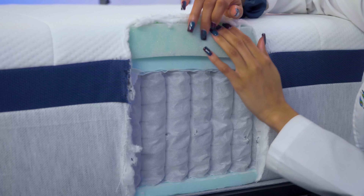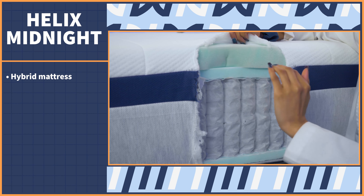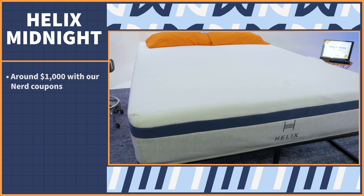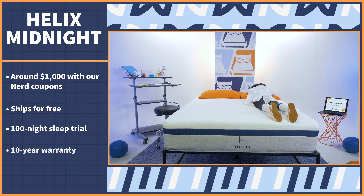Let's talk about the facts before my opinion enters the conversation. Helix is a hybrid mattress — foam on top, coils on bottom. It has a medium firm feel that works best for the average side, back, and stomach sleeper. It has a mostly foam feel despite being a hybrid mattress. This bed costs around $1,000 for a queen after discounts with coupons below. The mattress ships for free, and you'll have 100 nights to try it out and a 10-year warranty — pretty standard in the bed-in-a-box world.